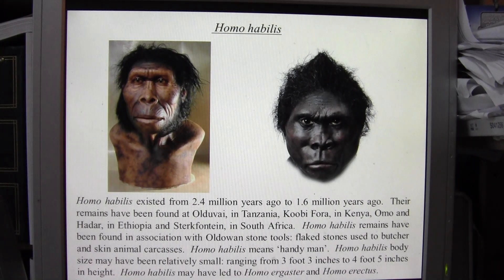Homo habilis existed from about 2.4 million years ago to about 1.6 million years ago. They are among the first hominins to be assigned to the genus Homo. Their remains have been found at Olduvai in Tanzania, at Koobi Fora in Kenya, at Omo and Hadar in Ethiopia, and Sterkfontein in South Africa. All Homo habilis remains are from Africa, indicating that the early Homo genus originated there.